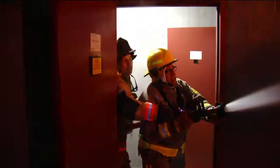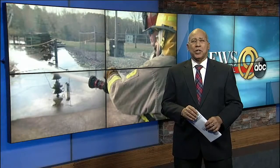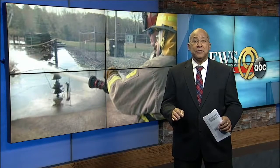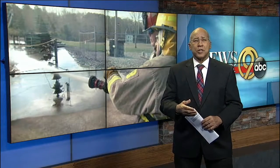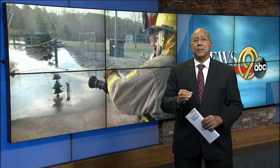Johnson says each situation is different, but training is the key. I think we're prepared. It's a week-long 40-hour session to be a TVA firefighter with hands-on training. And we're also told there are refresher courses held at the training center throughout the year.